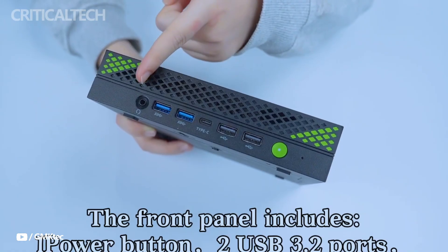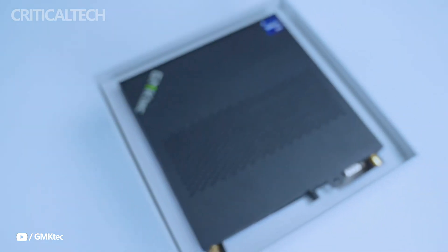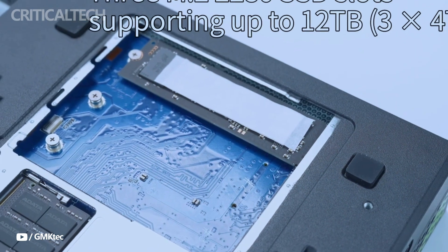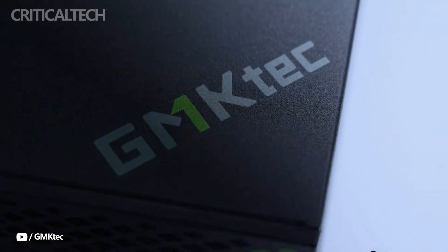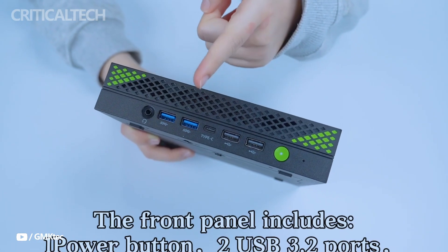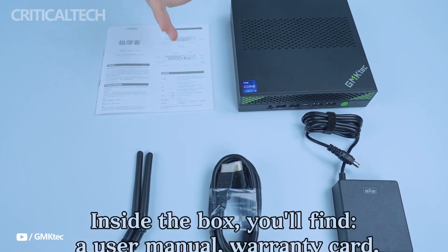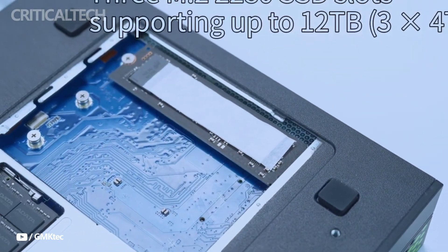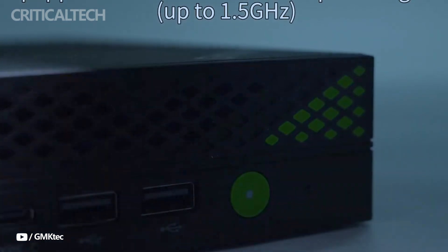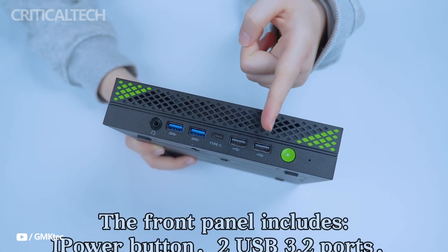With its powerful specifications, expandability, and robust connectivity, the GMK K10 stands out as a strong contender in the mini-PC market. Competing devices such as Oostar's GT37, which features a Ryzen AI 9 HX 370 processor, and Gigabyte's GPU GB-BRU5 2-25H, powered by an Intel Ultra 5 CPU, offer alternative options. But GMK's latest offering makes a compelling case for users seeking a balance of power, efficiency, and compactness.